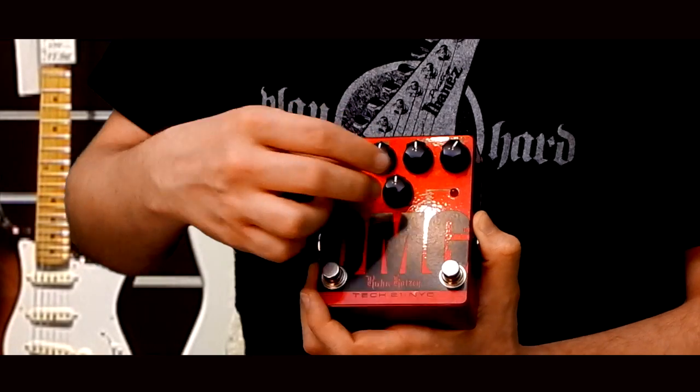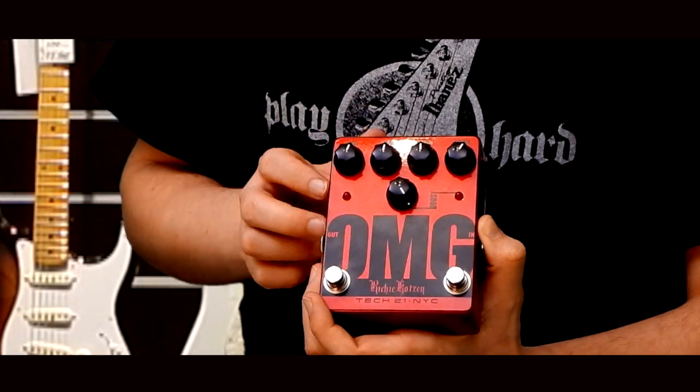Ezek alatt a boosternek a szabályzóját találjuk, ami maximálisan 28 decibel lehet.